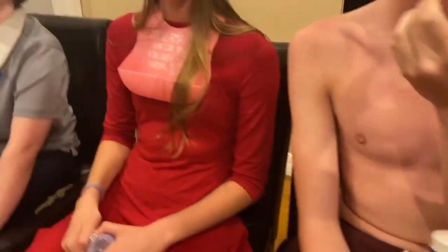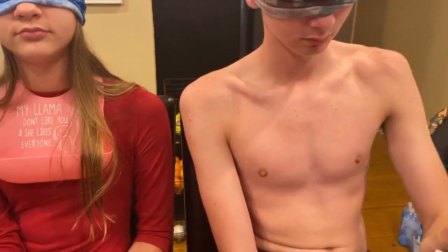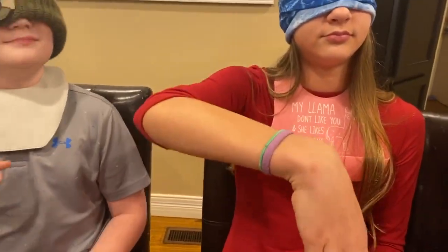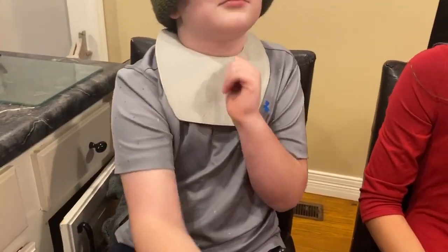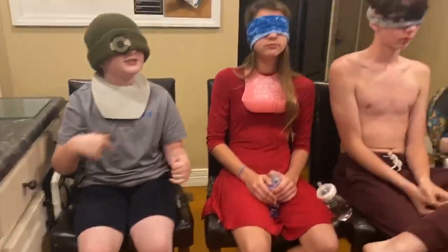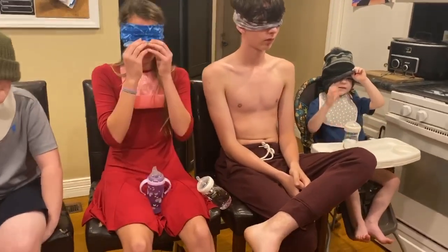Everyone get a little palate cleanser before round two. Christian's getting several. Vanilla — you did get that right! That is vanilla. Good job, Corbin — it was vanilla. That's the one Corbin tried but didn't quite match. Alright Corbin, draw another number.